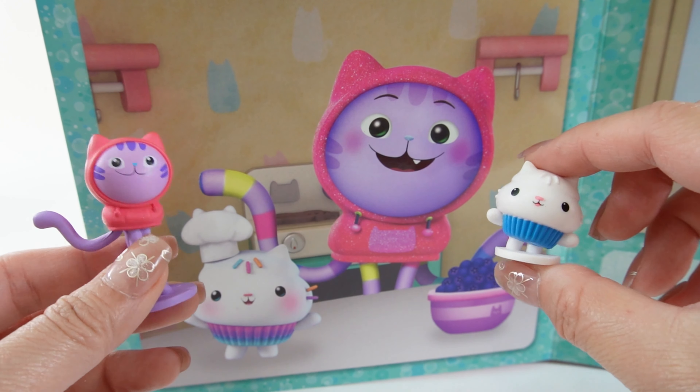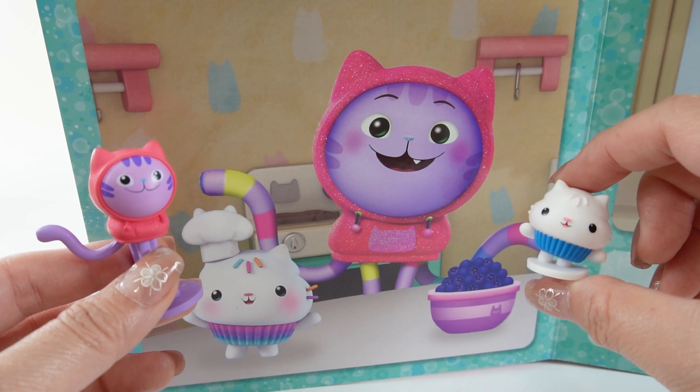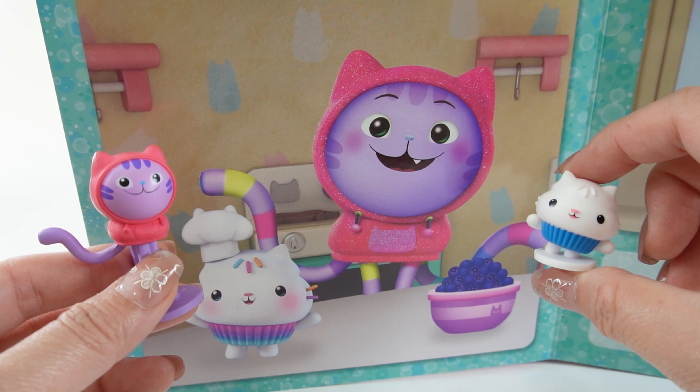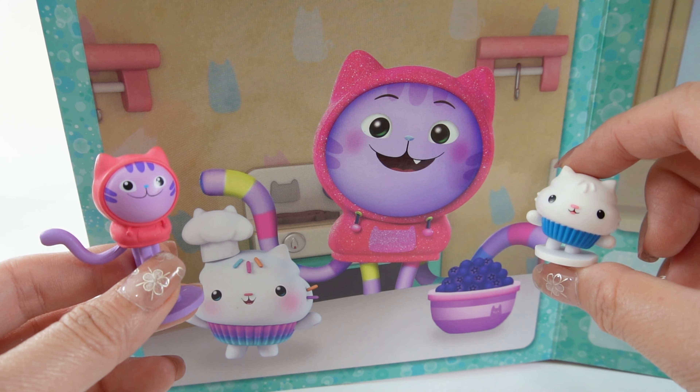Here is Cakey Cat and DJ Catnip. Cakey Cat is in the kitchen making magnificent snacks and marvelous recipes with lots of sprinkles. Daniel James DJ Catnip mixes up musical beats and berries. That's one cool kitchen!